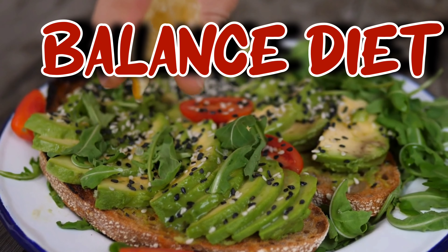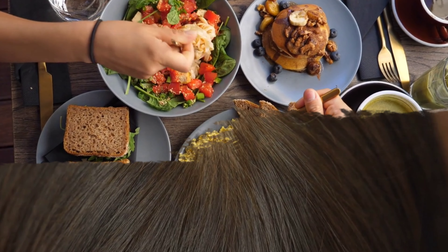Foods high in these nutrients include lean meats, whole grains, and fruits and vegetables. So you might want to rethink that second slice of pizza and opt for a colorful salad instead. By maintaining a balanced diet, you're not just nourishing your body, but you're also creating a healthy environment for your scalp, making it less prone to dryness and flakiness.